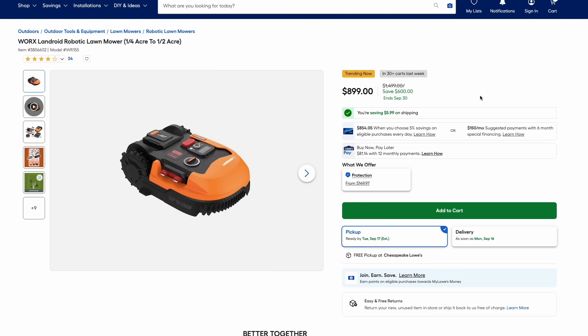If you've ever wanted to give a robot lawnmower a try, check out the Worx Landroid. I think they were one of the first ones that came out with these. This one's on sale at $600 off at just $900. That's still a pretty steep price, but if you've ever wanted to make the jump, this is a great deal.